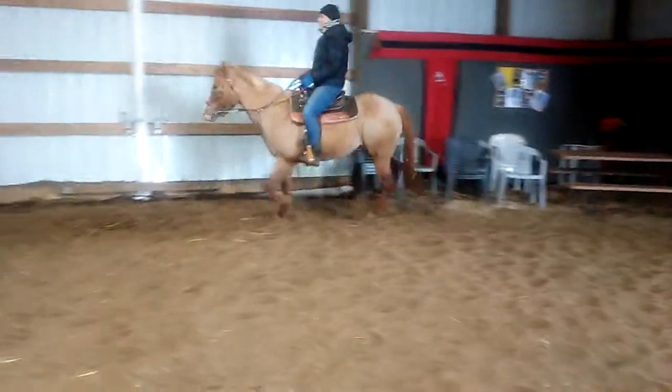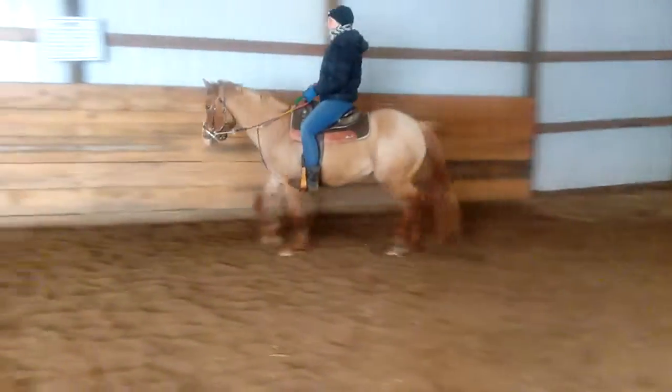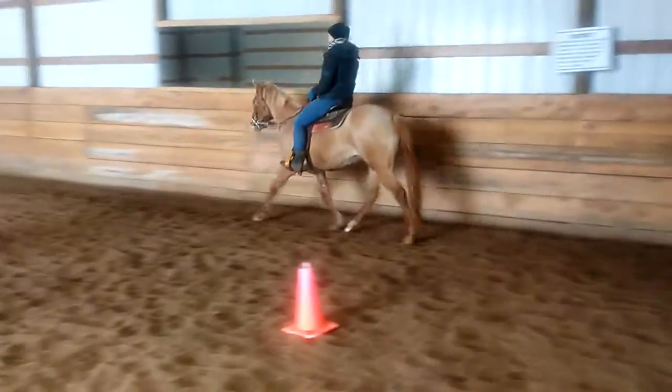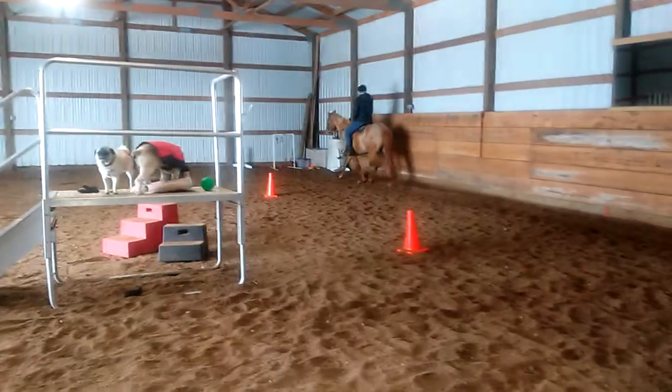She's a little inconsistent. I think she needs to be in a program where she keeps doing it a lot. She is not spooky. You have to keep her up on the rail at this point.